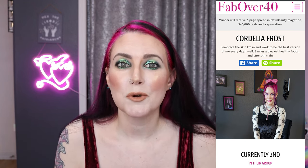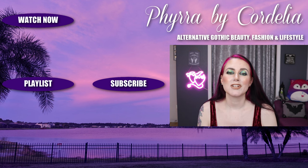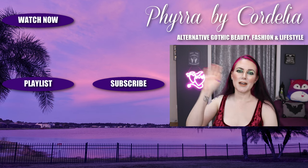In case you don't know, I've been nominated as somebody who is fabulous over 40. If you think that I am fabulous over 40, make sure you vote for me daily — I will put a link in the description box for you to check it out. Thank you so much for hanging out with me and I will see you in my next video. Bye!